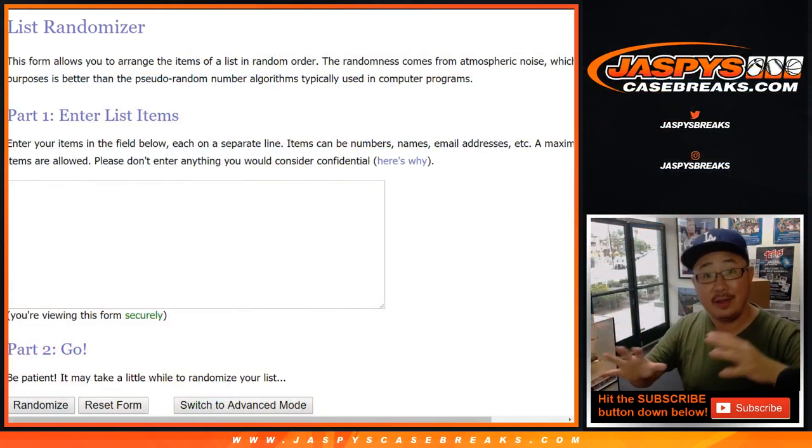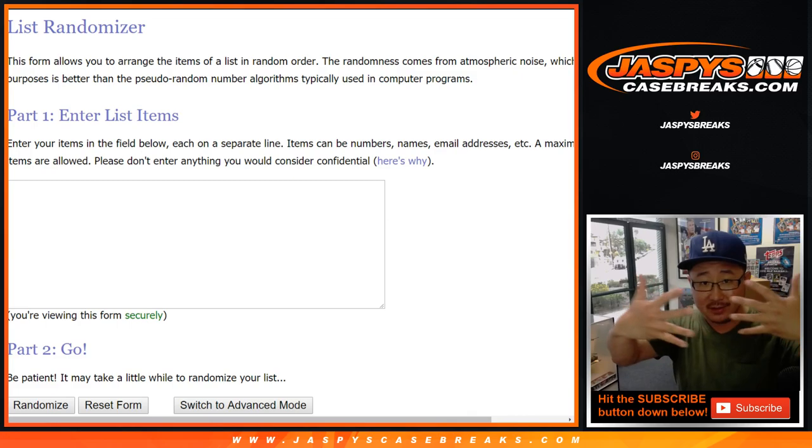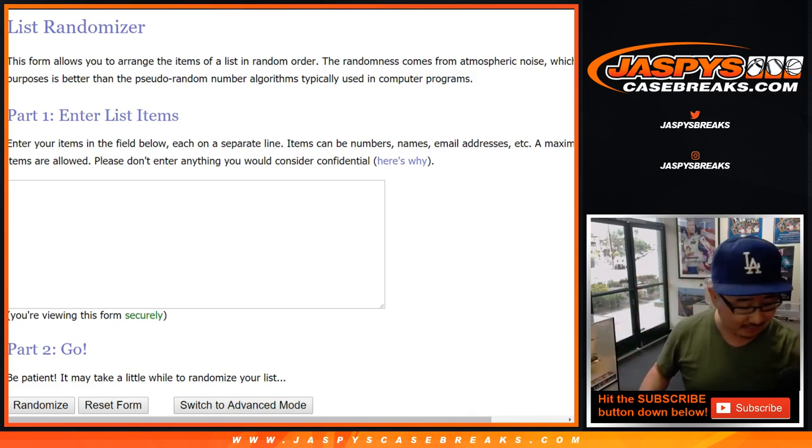We'll type in the hits there, and then once we pull out all six items, we'll randomize your names, randomize the hits, and then match you up with something. Alright, here we go. Good luck everybody.